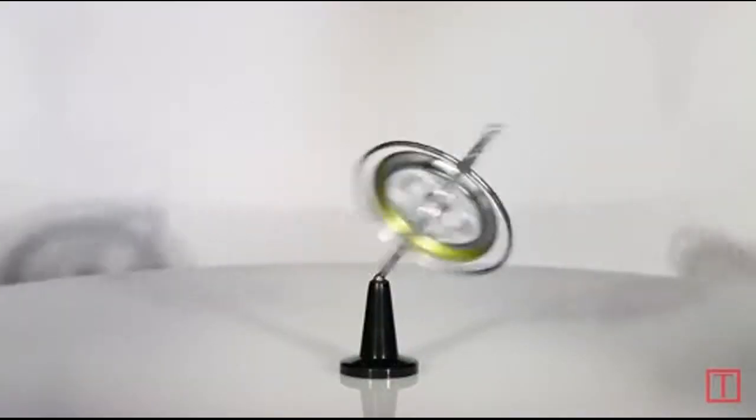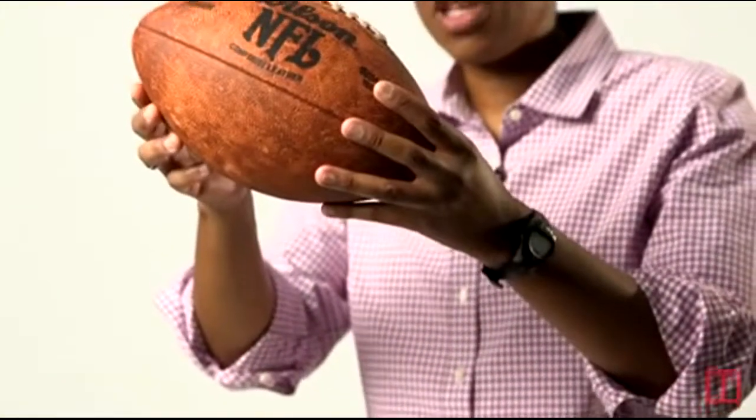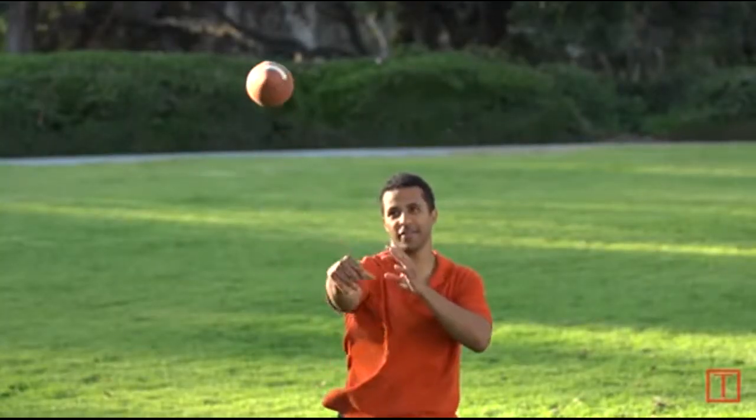You see, there's this toy called a gyroscope. If you push on it while it's spinning, the gyroscope will move on its own. Well, this same thing happens to footballs. Footballs spin, and as they're traveling, gravity brings the nose down, so the football will move on its own in another direction.